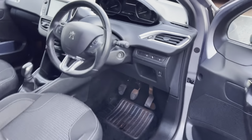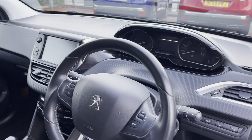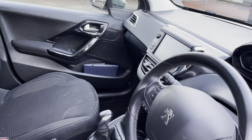Heading into the driver's seat, we will see the black leather trim steering wheel, the Peugeot i-cockpit and the 7-inch multifunction colour touchscreen. We have the chrome and gloss black detailing around the dash and centre console, which finishes the interior look of this car.